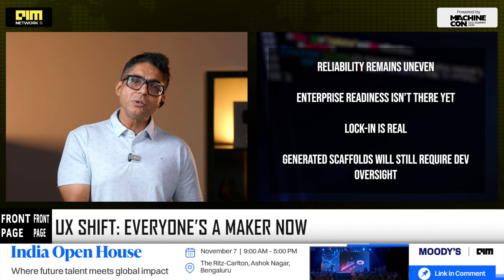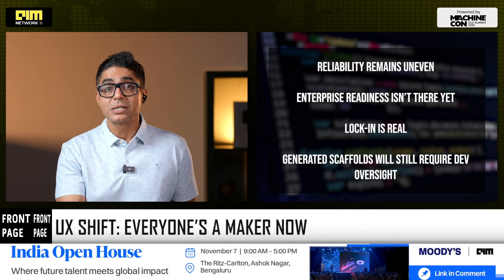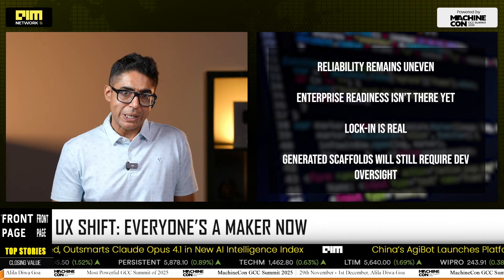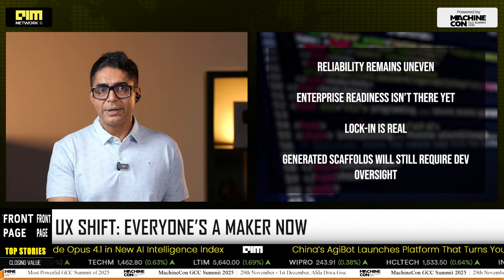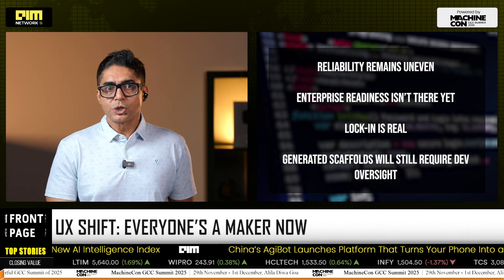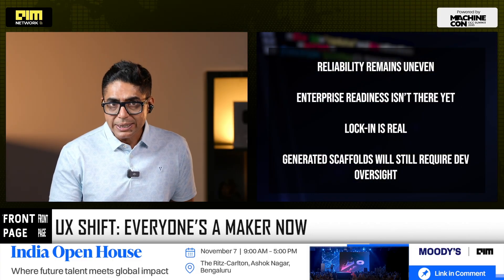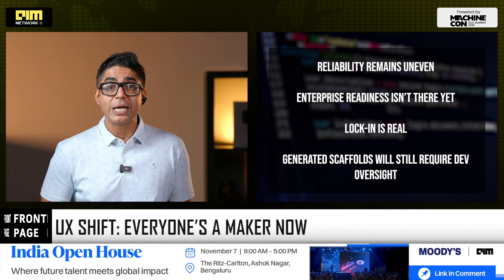It's important to understand that minutes to app doesn't mean minutes to production. Reliability remains uneven — early testers report looping builds and dependency breaks. Enterprise readiness isn't there yet; governance, security, and compliance still need guardrails. Lock-in is real: Vibe Coding leans heavily on Gemini's own APIs and hosting. Generated scaffolds will still require developer oversight to scale or go live.